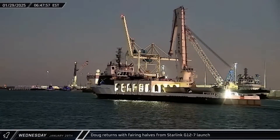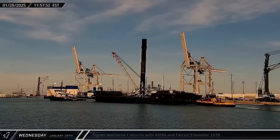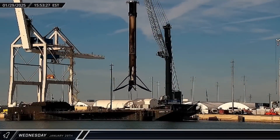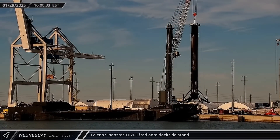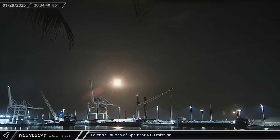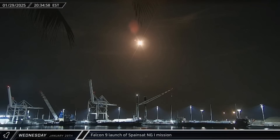First thing Wednesday morning, Doug returned to Port Canaveral carrying both recovered fairing halves from Monday's Starlink launch. Several hours later, a Shortfall of Gravitas arrived carrying Booster 1076 from the same mission, and that afternoon the first stage was lifted off the drone ship and transferred to the dockside stand for processing. That night, Booster 1073 lifted off on its 21st and final mission, launching the SpainSat NG-1 communications satellite from Launch Complex 39A on a rare expendable flight to geostationary transfer orbit.